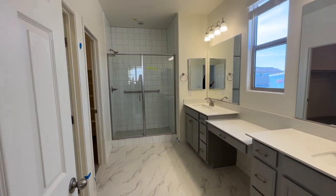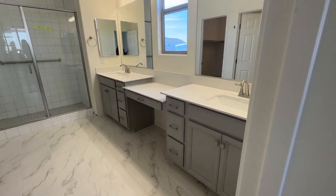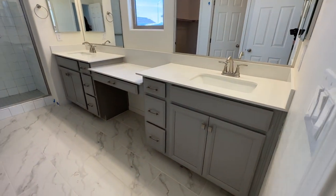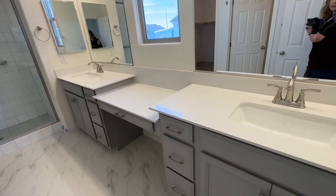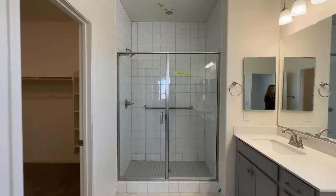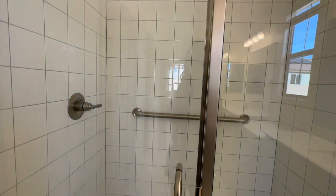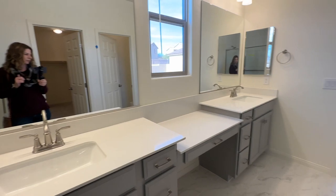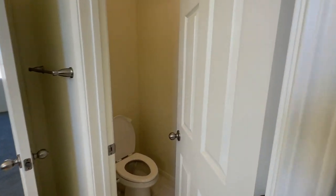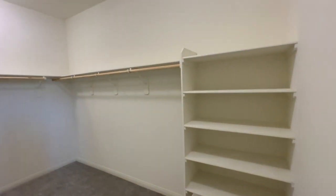Here is the primary bathroom with the double vanities — two separate sinks. I like this little cosmetic area, which is really cool. It came with the same quartz countertops as the other bathroom. It's a good size bathroom with a toilet area, and then a very generous primary closet.